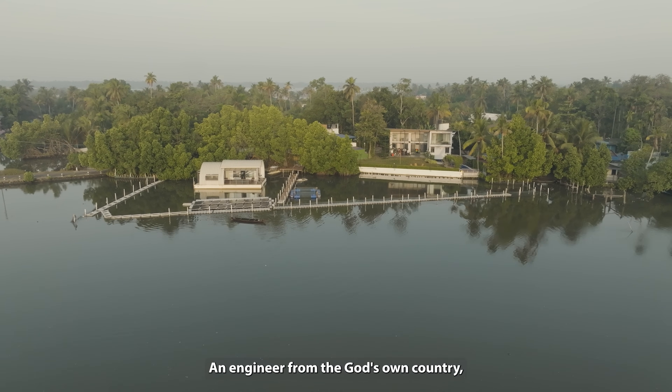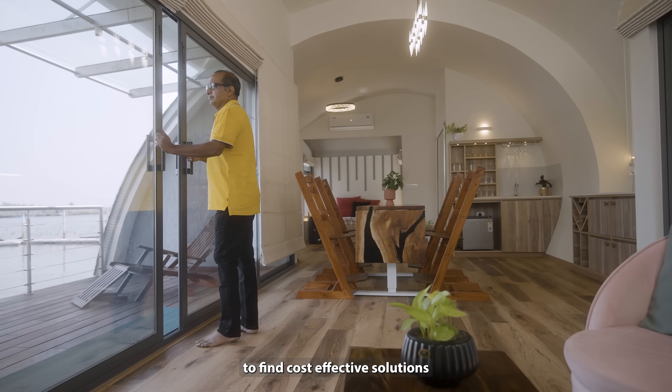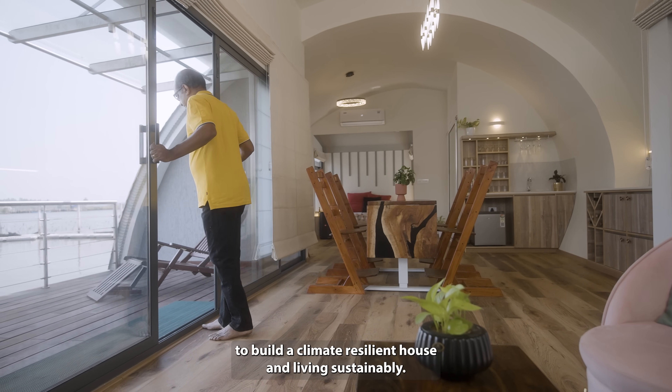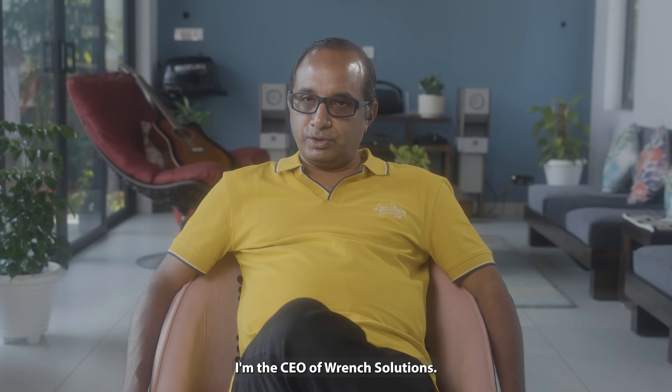An engineer from the God's own country, Kerala, has taken matters into his own hands to find cost-effective solutions to build a climate-resilient house and live sustainably. My name is Varghese Daniel. I am the CEO of Rent Solutions.